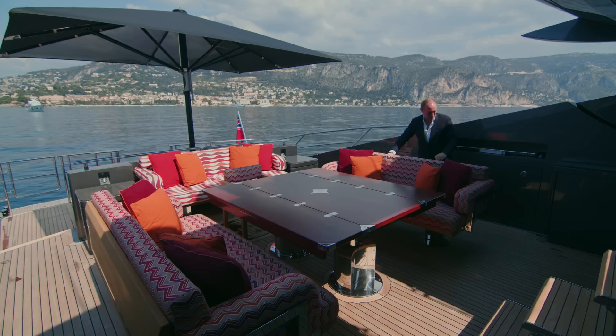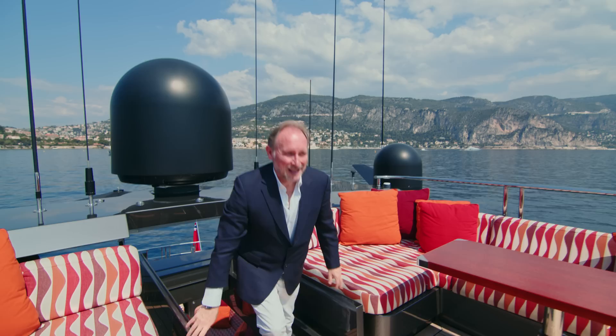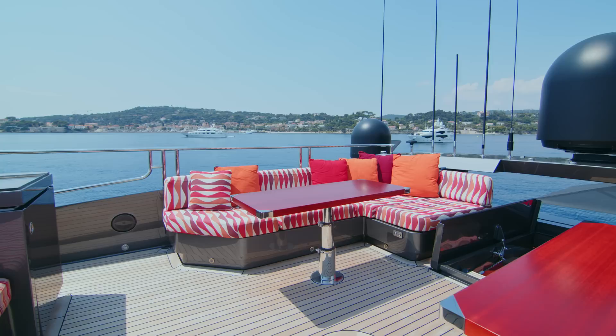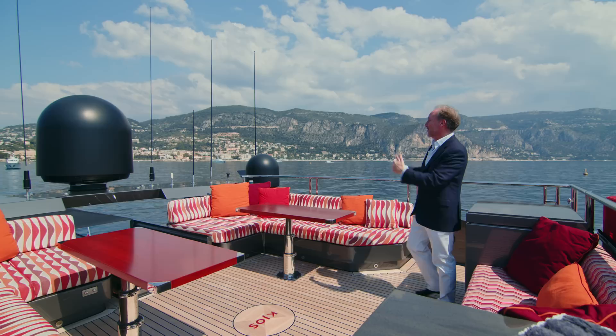Let's take a look at the sun deck. This is just a lovely private area to enjoy the company of your friends. Again, you have an ice maker and a fridge so you don't have to keep calling the crew if you just want to be up here enjoying a little privacy. Worth mentioning that when we're filming, the yacht is on its way to Monaco for the Formula One, and there are so many spaces to enjoy the view of the race.